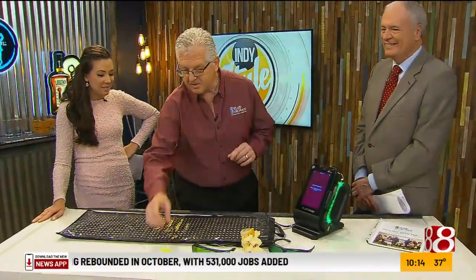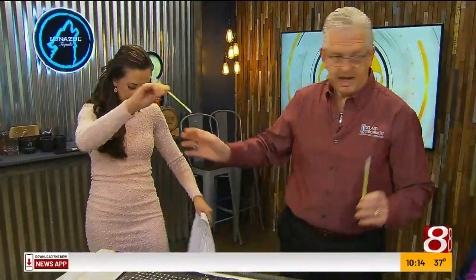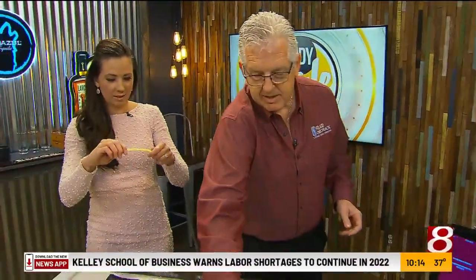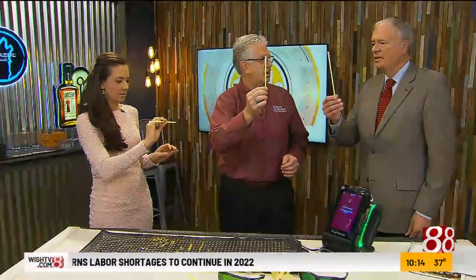I learned this really neat trick last year. Do you know what this is? It looks like those little lights — it's a glow stick. Now tell me, before you do anything, is it living up to its potential? No. What was it created to do? It was created to glow.